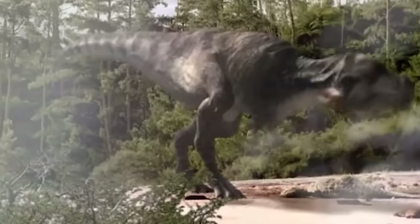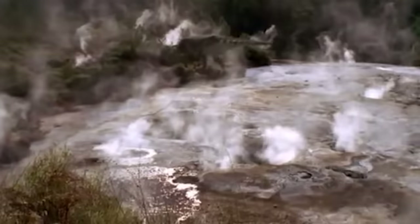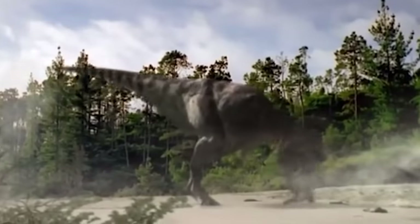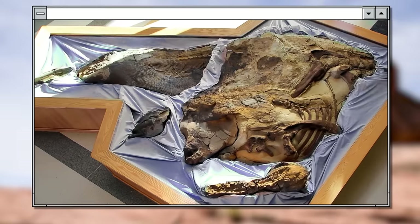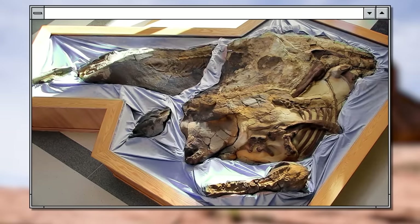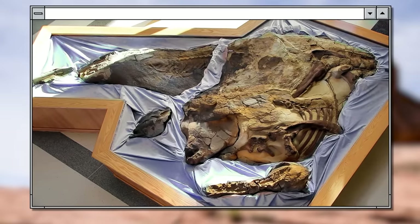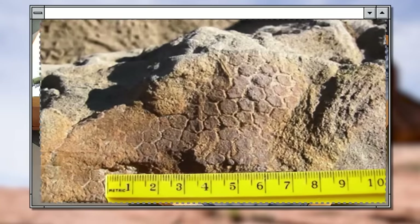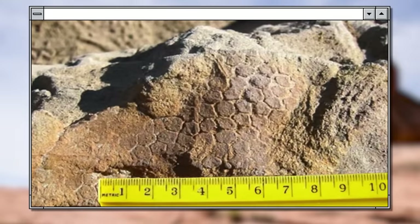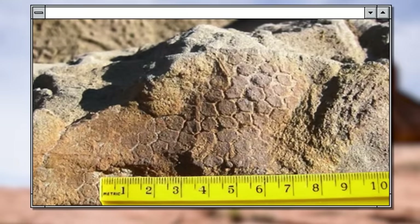Sometimes it's not just the environment — humidity level, temperature, and that sort of thing — that helps perfectly preserve the remains, but the predators as well. The dinosaur mummy named Dakota was discovered in North Dakota. This mummy fascinated paleontologists because not only were the dino bones preserved, but also the skin. No one could understand how that was even possible.